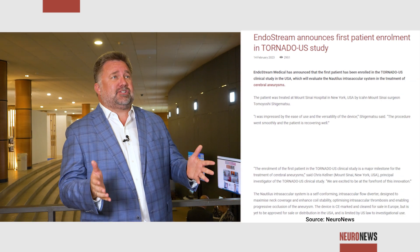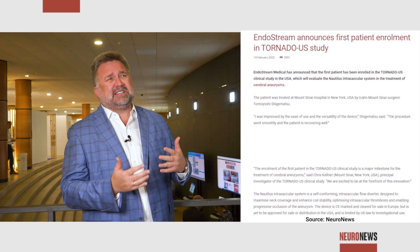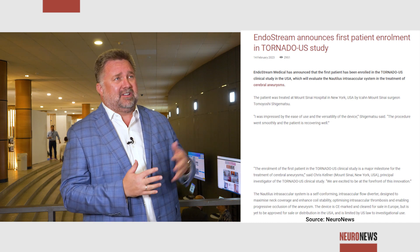Currently internationally, there have been well over 100 Nautilus cases performed — probably close to 150. The US trial just started recently. At our site, we've done about 9 or 10 cases. The very first case we treated was a PICA aneurysm, a very difficult and challenging one, with a great result.